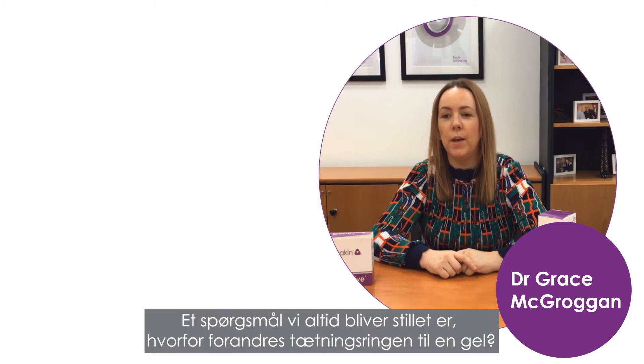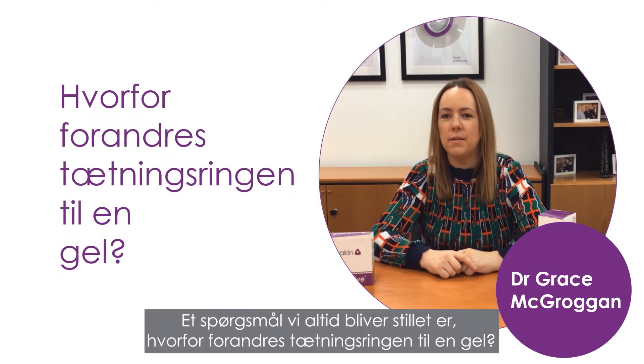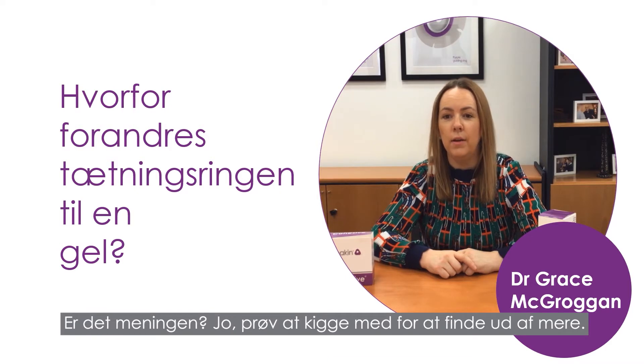One question we always get asked is: why does the seal change into a gel? Is that meant to happen? Well, keep watching to find out more.